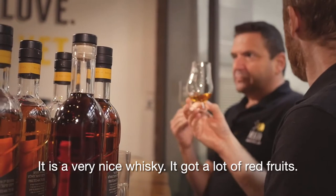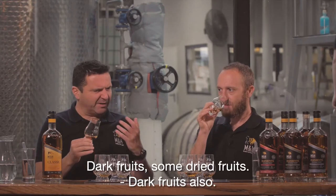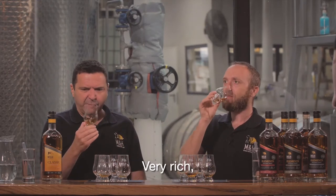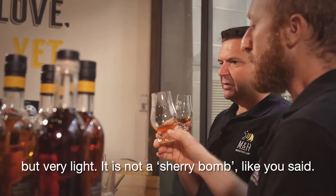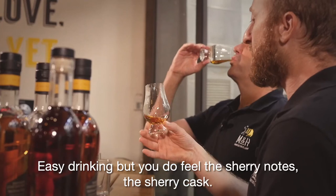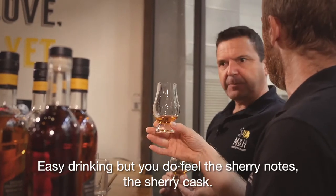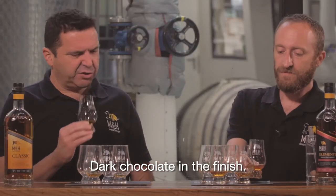It's a really nice whiskey with a lot of red fruits, dark fruits, some dried fruits — very rich. But it's very light; it's not a sherry bomb. It's very easy drinking, but you do feel the sherry cask notes. Very dark chocolate in the finish.